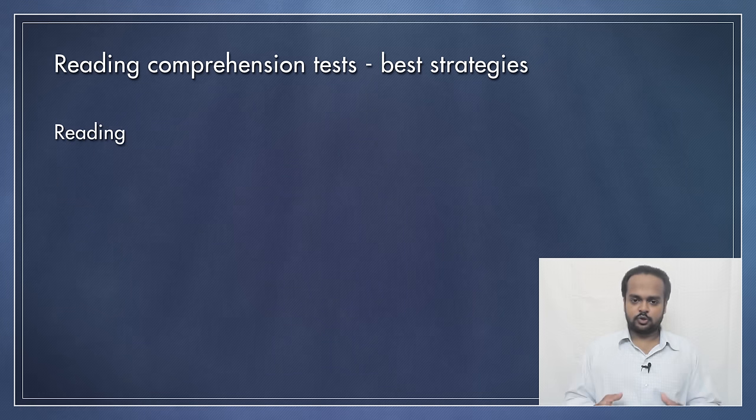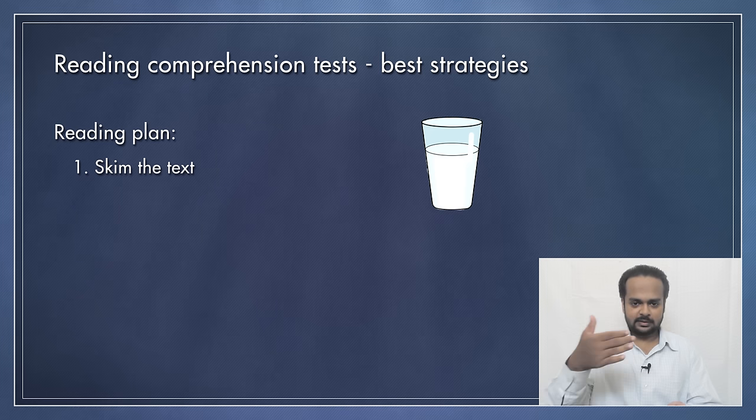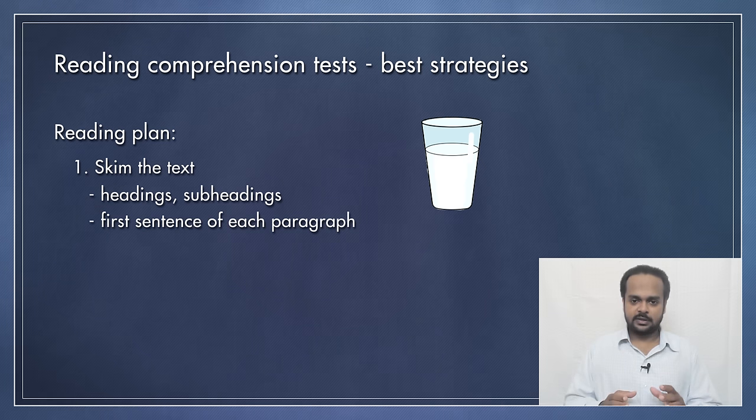Instead, here's the plan that you should follow. Your first step in reading should be to skim the passage. Skimming is actually something that we do with milk — it's when you heat or boil milk and the fat rises to the top in the form of cream. Removing that layer of fat is called skimming. When it comes to reading, skimming means to read the surface of the text quickly to understand the overall message. If there's a heading or title to the passage, and if there are subheadings, read all of these first — they will tell you the subject of the text. Then read the first sentence of each paragraph; they will give you a good idea of the overall message.